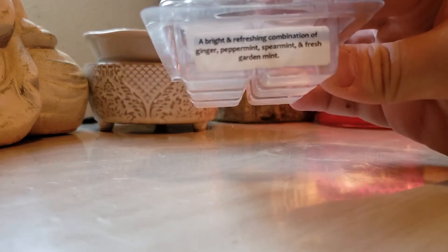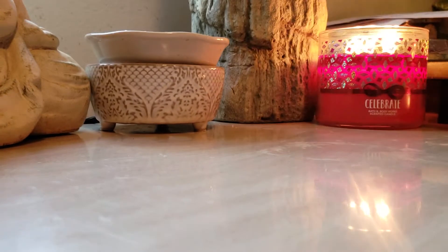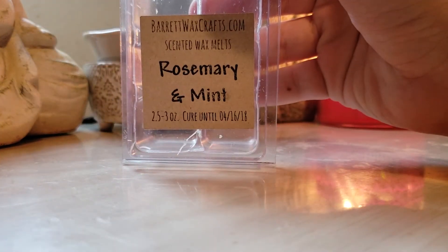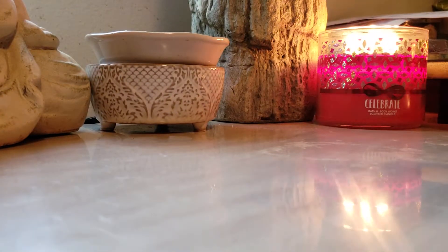Mint Madness by Dapper Dachums — a bright, refreshing combination of ginger, peppermint, spearmint, and fresh garden mint. This one was a nice blend. Rosemary Mint from Barrett's Wax Crafts — this was very strong. Love that one, would definitely repurchase.